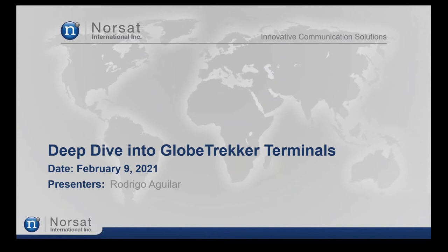It is with great pleasure that I introduce today's presenter, Customer Support Manager, the engineer Rodrigo Aguilar. With over 15 years of experience in satellite communications, Rodrigo has participated in multiple projects deploying and installing satellite terminals and antennas in fields such as broadcast, military, and emergency services.